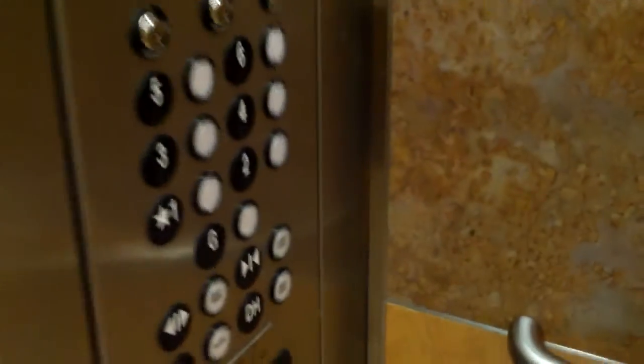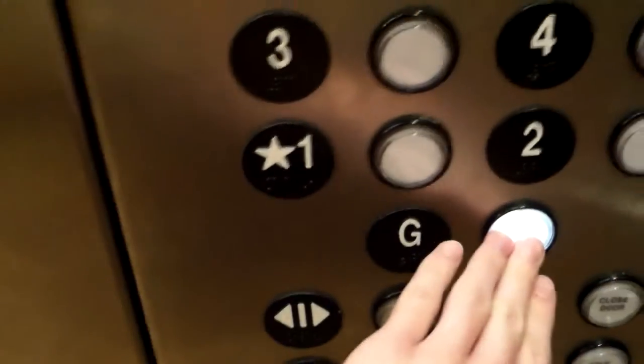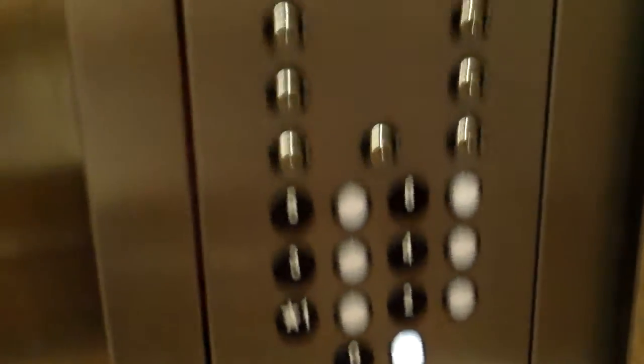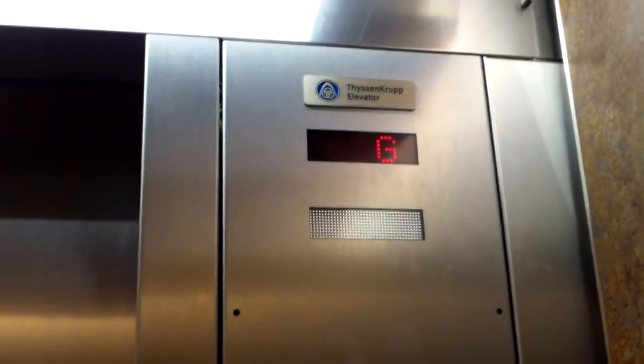Here are the main elevators at Sky Ridge Medical Center. These are the main elevators. The internal fixtures have been replaced. Some of the elevators have an indicator right there, and one there too.